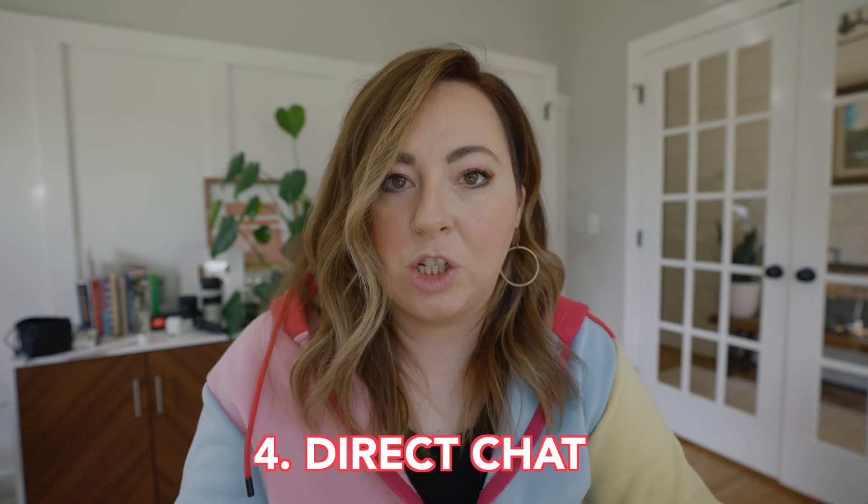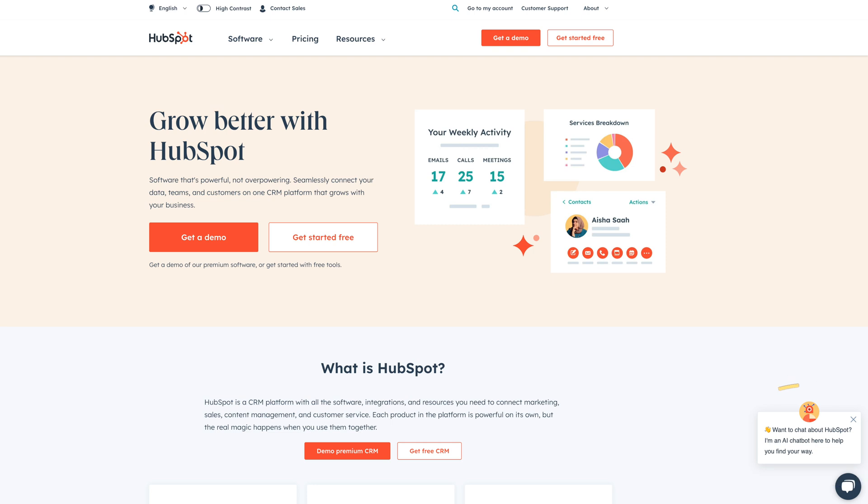Fourth way to convert to sales: have you ever wanted to buy something but had a question, and because it's a website you'd have to email or DM someone and then forget about it? That causes people to dip out fast when they can't get their questions answered. You can have a direct chat on your website to help people answer their questions. HubSpot has this too for free — you can set up a chat to pop up when someone is on a certain page so they can talk with a real person and get their questions answered on the spot. Anytime I incorporate live chat like that on a sales page during a launch, my conversions go through the roof.